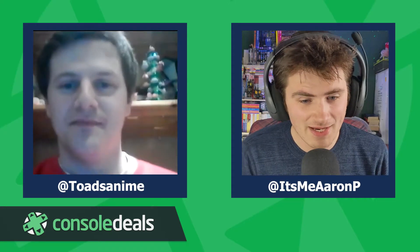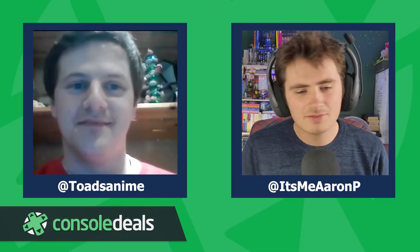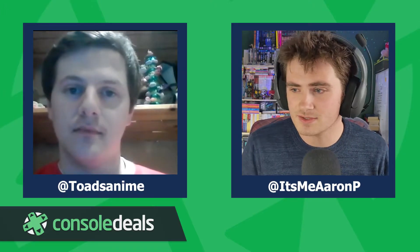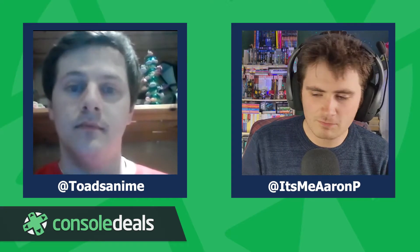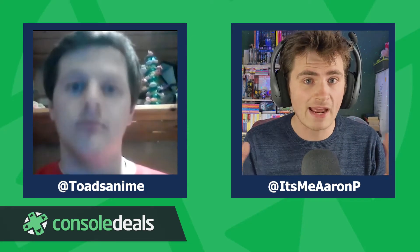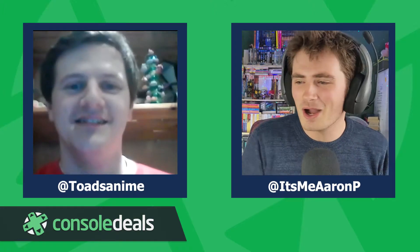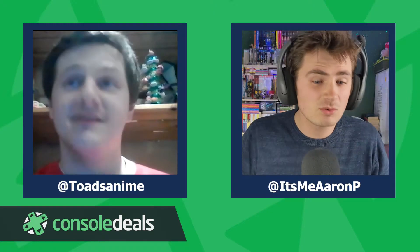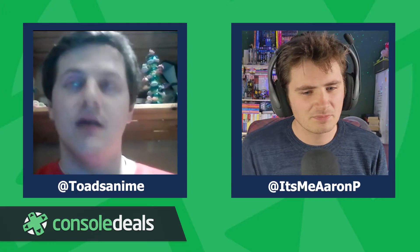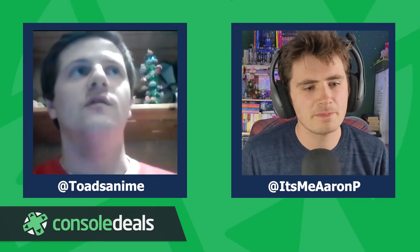Ryan is almost certainly the only 'Head of Saying Stuff' in the world. No two days are the same, and a lot of his time is spent actually speaking with developers. Even before joining Super Rare, games preservation had always been an important aspect to him. When did that begin? Ryan explains it comes down to how important video games are to him personally.